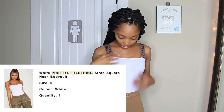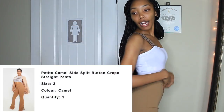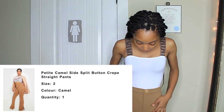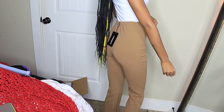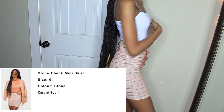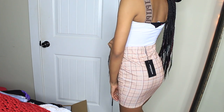My next piece is this top right here — I really like it, I love the detailing on the straps, it's super cute. And I also got these wide leg pants that you can pair with it, really cute.